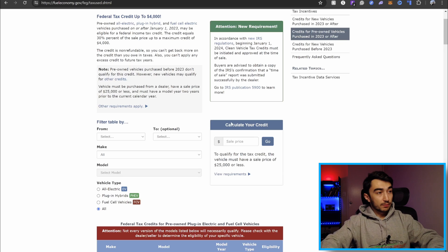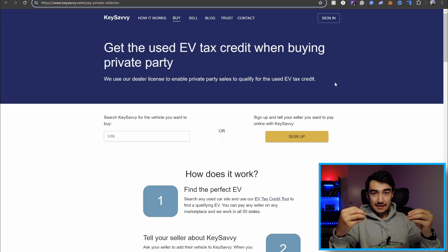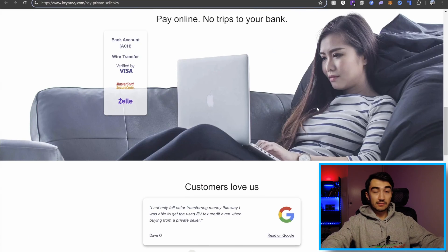For private sellers, there is a website called KeySavvy. I've heard about it from people who contacted me about buying a vehicle. They use their dealer license to enable private party sales to qualify for the used EV tax credit. From my understanding, the seller sells the car to KeySavvy, then KeySavvy as a dealership sells it to the buyer — this way the car qualifies for the $4,000 used EV credit. I don't know their exact fees, but I'll leave the link in the description so you can check it out.